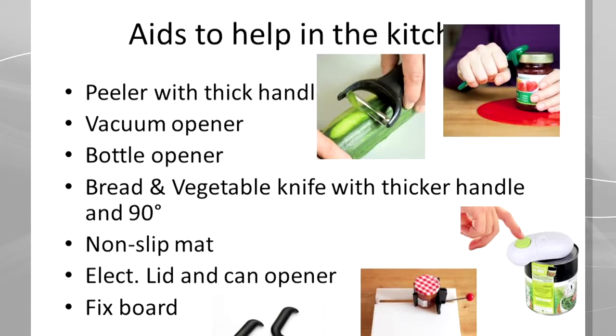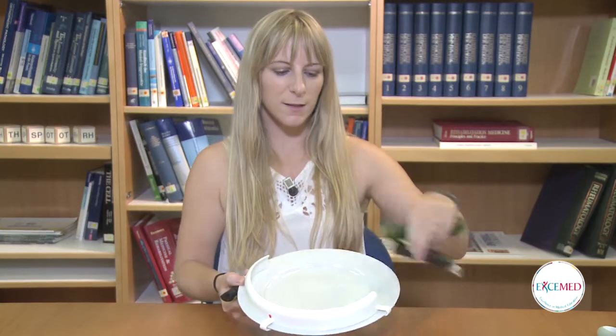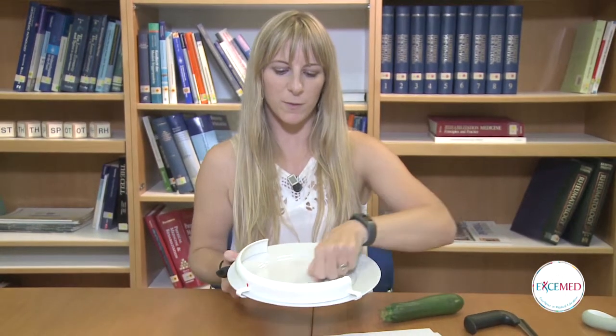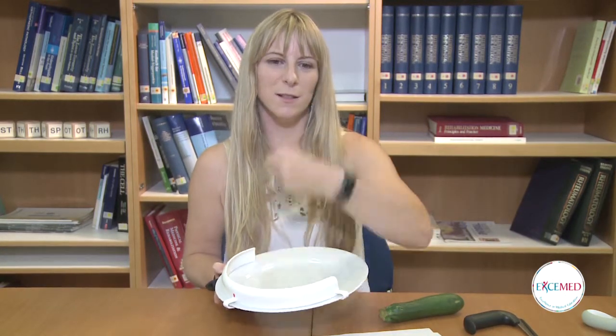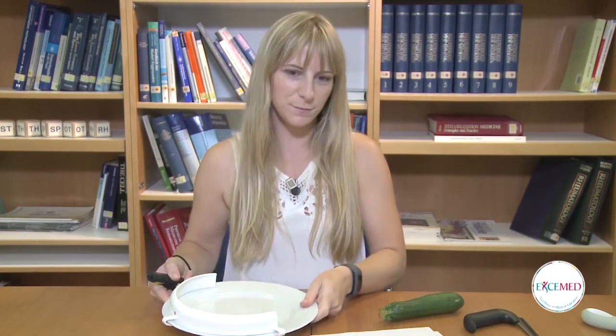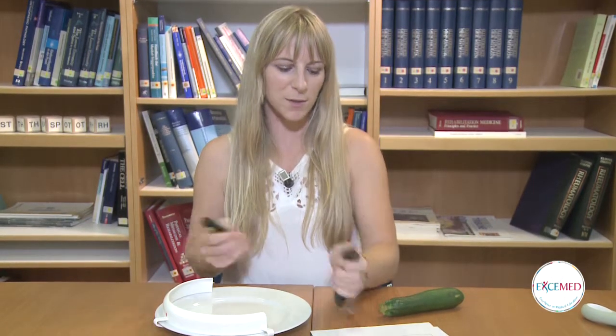Aids to assist at meal times: cutlery with built-up non-slip handles, as we've seen. There's bendable cutlery to have the right angle to your mouth. There's a rocker knife which requires a rocking movement rather than a sawing movement. There's a straw holder and a plate guard — this is for people who have difficulty with one hand, so everything moves away from them. When they use the plate guard, the food doesn't fall away. And we have an energy-saving design where you can use the bigger muscle groups to cut vegetables.